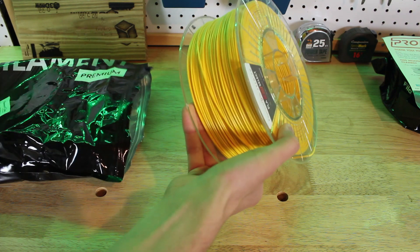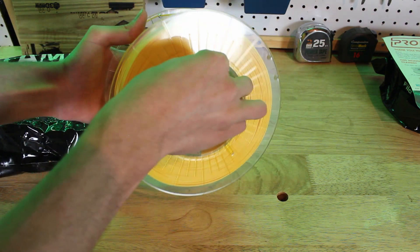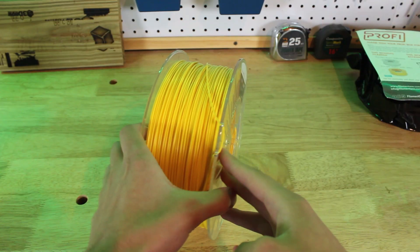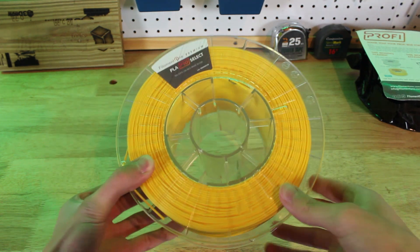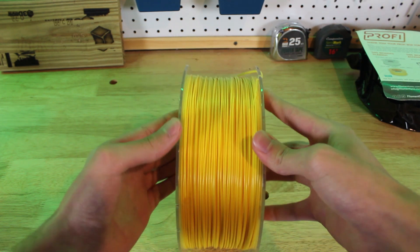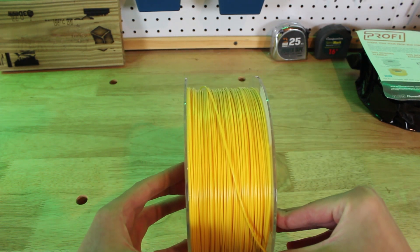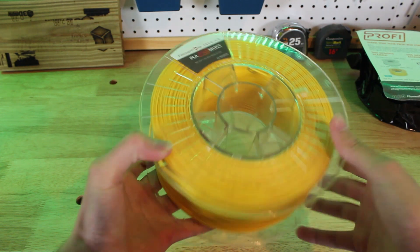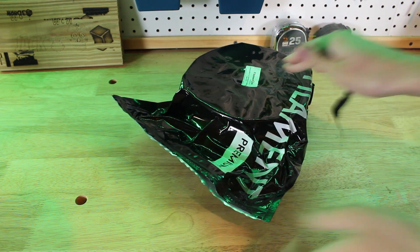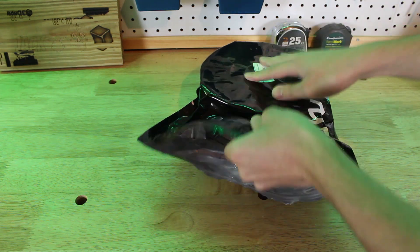This is some very premium material and also an extremely good deal. This box is only $45, and if you think about it, $45 for just the 2 kilograms of filament is a deal itself — 1 kilogram of Filament One's PLA is normally around $30. So 2 kilograms plus all the other accessories for $45 a month is a super great deal. If you're not into the big box, they do have a Mini Profi Box which is only $19 a month.